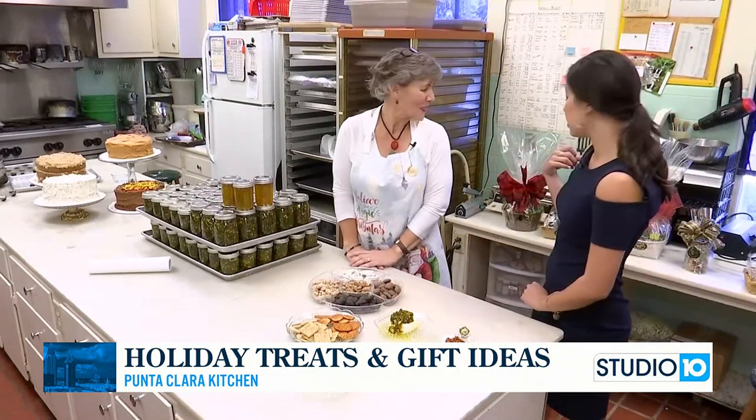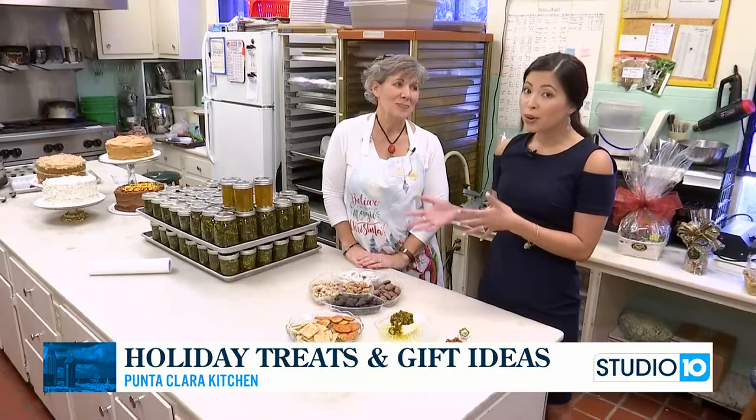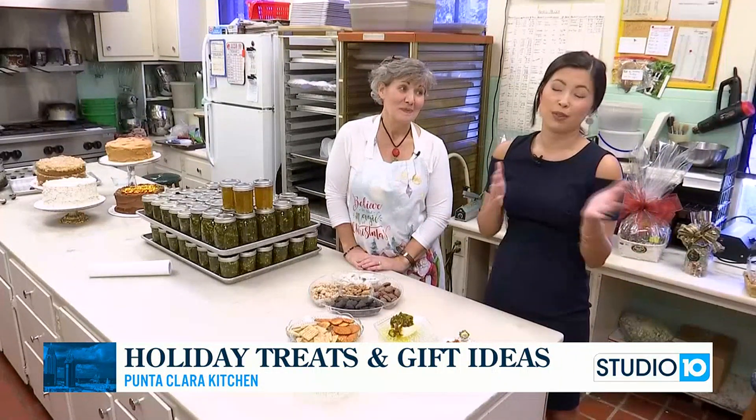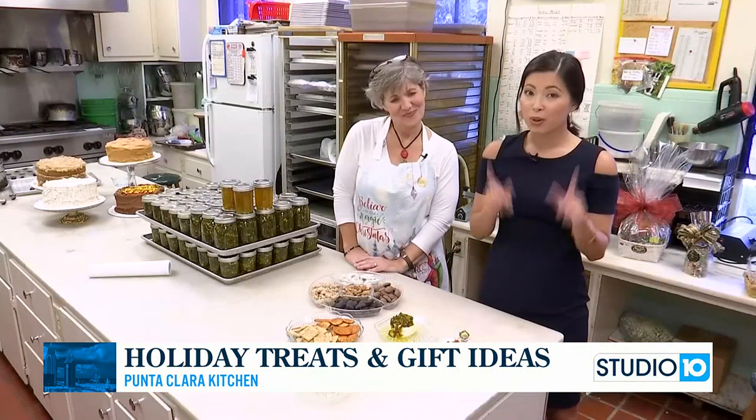And behind us you see some of these gift baskets. If you need to take the hostess or host a gift, this is great. Or if you want to give your parents an amazing Christmas gift or family members or friends, that's an option too. We're going to talk about those in a second.